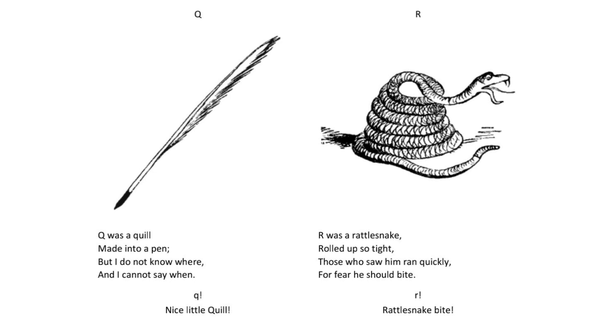R was a rattlesnake rolled up so tight those who saw him ran quickly for fear he should bite. R. Rattlesnake bite.